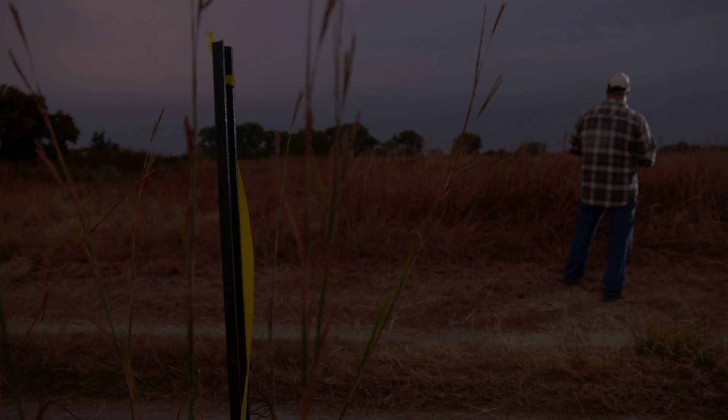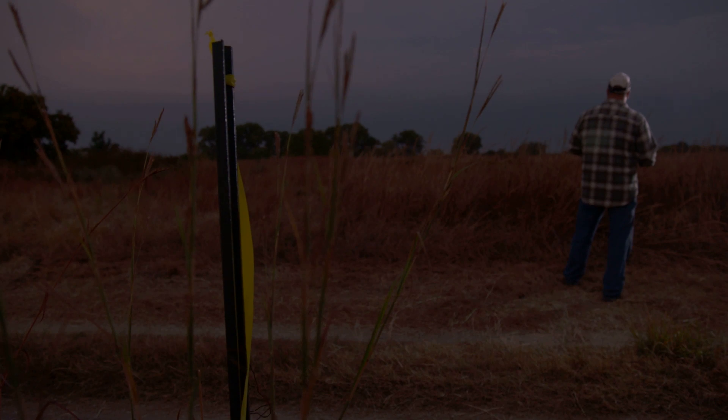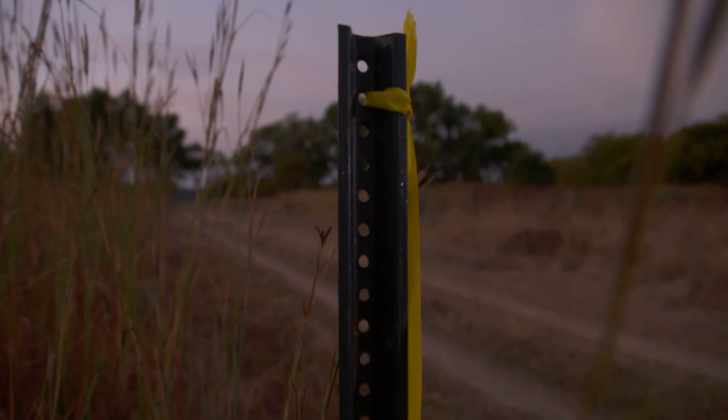In your field setup, you always want a physical landmark for staff to find, whether it be a flag, a post, a reflector, and or a GPS point.